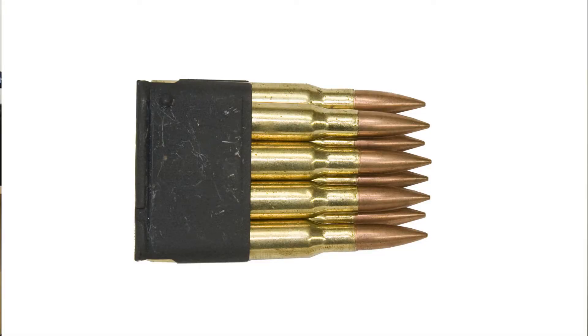It was loaded using an 8-round en-bloc clip, which would feed into an internal magazine which could be removed to clean the barrel. It could fire 15 rounds per minute, and they are still in use by the National Guard. Now, for machine guns — the United States Army and Marine Corps used all three types of machine guns.